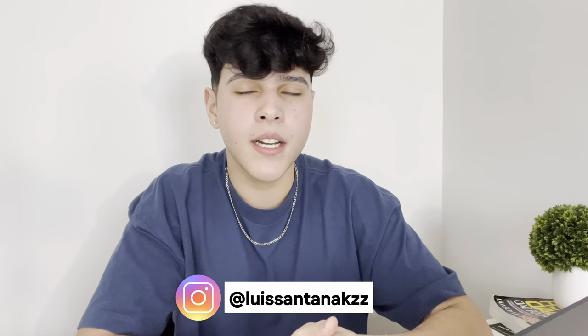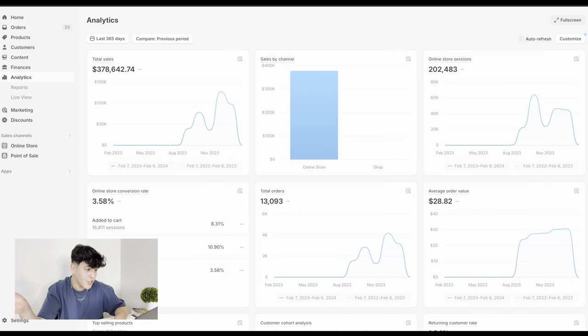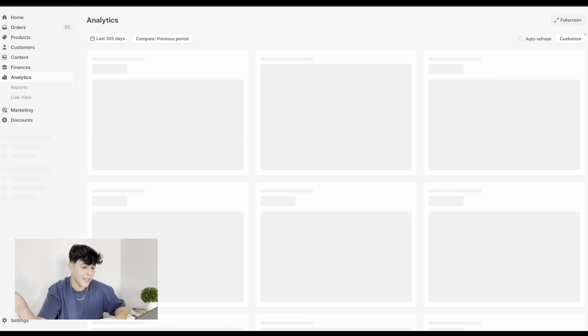Some people were commenting on my videos saying that I don't show my Shopify dashboard. I didn't really think I needed to do that — I'm not trying to be those gurus that basically win you over with the amount of money they've made. But I do understand you guys, because with e-commerce it's kind of hard to trust people. So I do have my Shopify dashboard right here and I'm going to refresh the page so you can see I'm not lying.